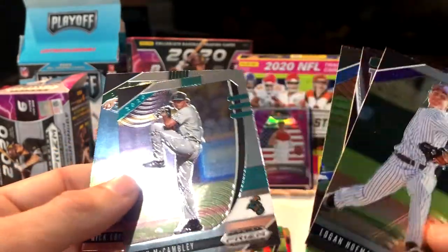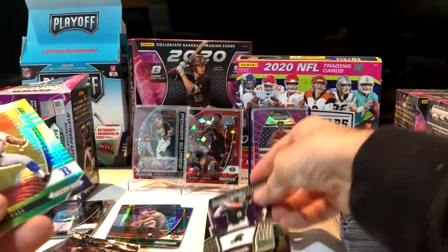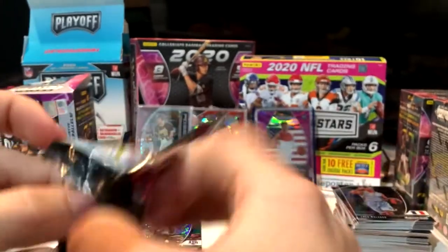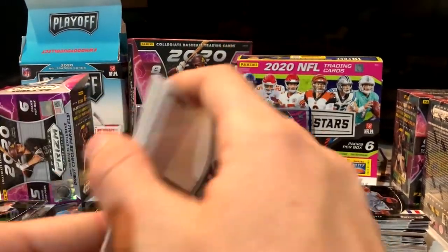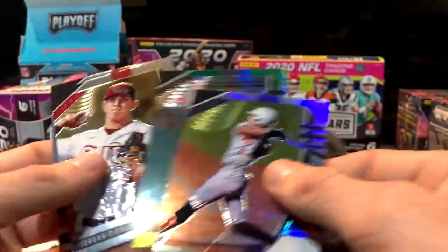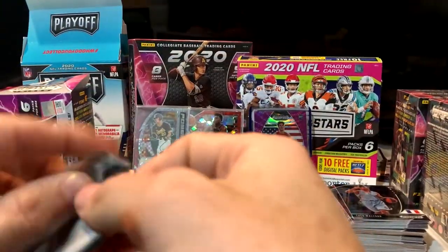So far through box one we've gotten one numbered card and one auto — the auto is numbered too, so I'm wondering if they'll have any other numbered cards. Is this our silver Prism? Yeah, that one's definitely our silver. So only one numbered card — we got one silver, a handful of different parallels. Cardboard Bomber, another Jordan, another Kelly.